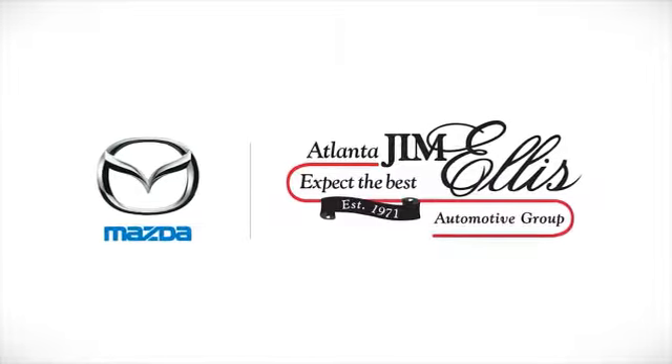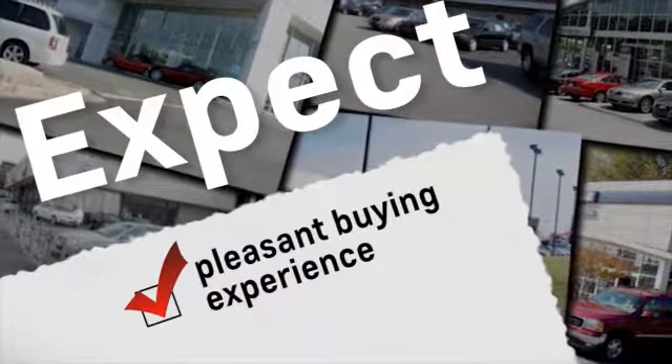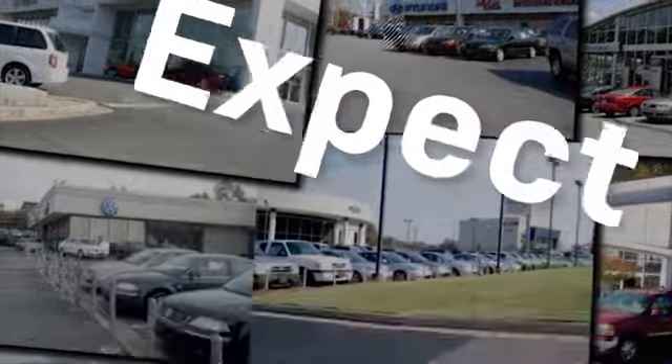At family-owned Jim Ellis Mazda of Atlanta, things are different. Expect a pleasant buying experience. Expect friendly, knowledgeable service. Expect the best.